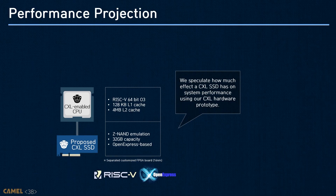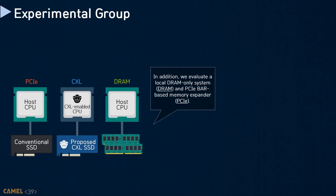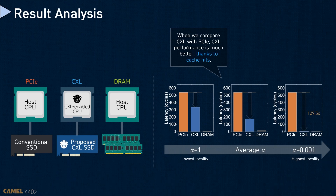One of the things that system designers and architects are interested in is how much memory performance can be slowed down with a CXL SSD. Here, we speculate on performance using a hardware prototype that we built. The CPU and storage are fabricated on two separate custom FPGA boards connected through a tailored PCIe backplane. As there is no CPU to support CXL yet, we integrate CXL.mem and CXL.IO agents into an in-house RISC-V CPU and 32GB OpenExpress-based NVMe storage in a 16nm FPGA for the host node and storage node, respectively. We also evaluate a local DRAM-only system and a PCIe BAR-based memory expander. These figures show the system's latency in CPU cycles for best-case, average-case, and worst-case reported by the memory benchmark ApexMap.